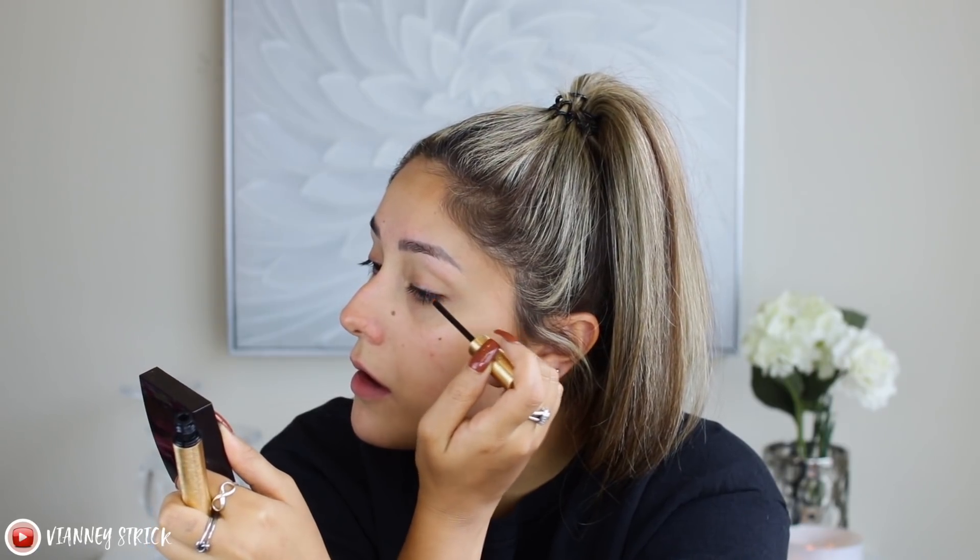I literally have no lashes. I hate how little and stubby they are, so I'm very excited to start this. Let's apply it together for the first time — just one stroke on the top lash line. That was nice and simple. Just let it dry before you go to bed so your pillow doesn't take it off, and that's all you have to do.